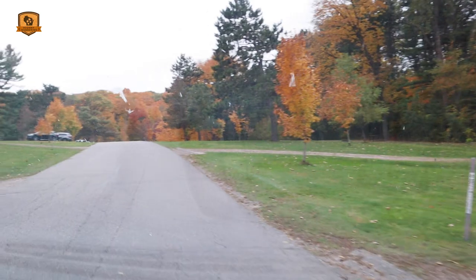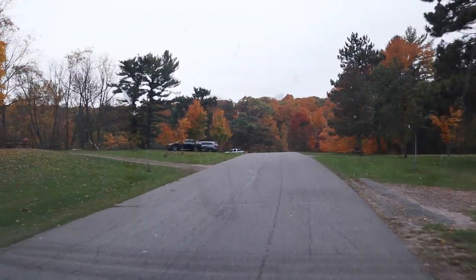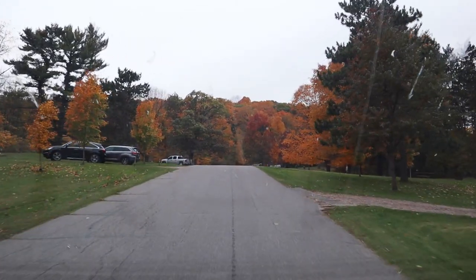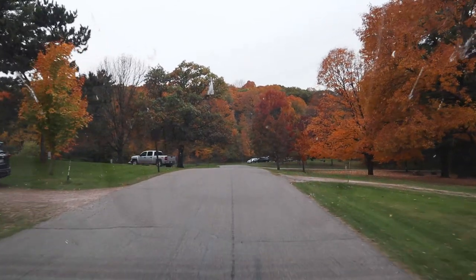That's Devils Lake State Park. There are many other campgrounds and I'll give you links to those campgrounds at the end of the video. Oh, such pretty trees out here!